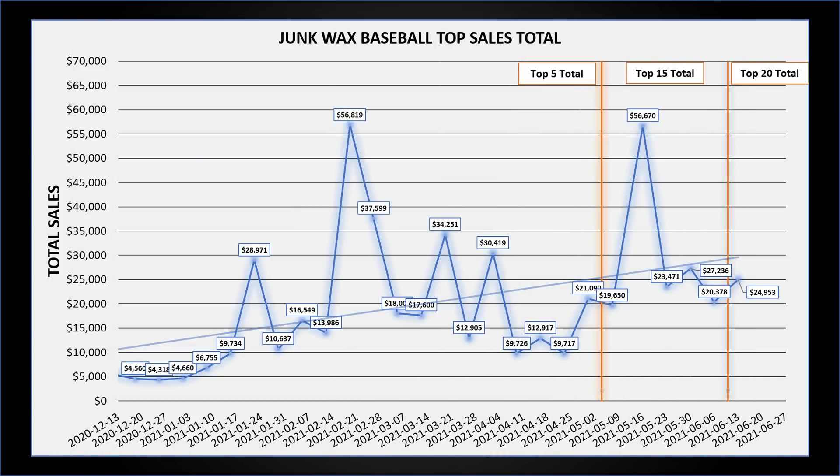That's it for this week's list. The total of the top 20 junk wax era baseball cards sold on eBay was $24,953. Let's take a look at the graph, which is getting a little bit full, but that's all right.